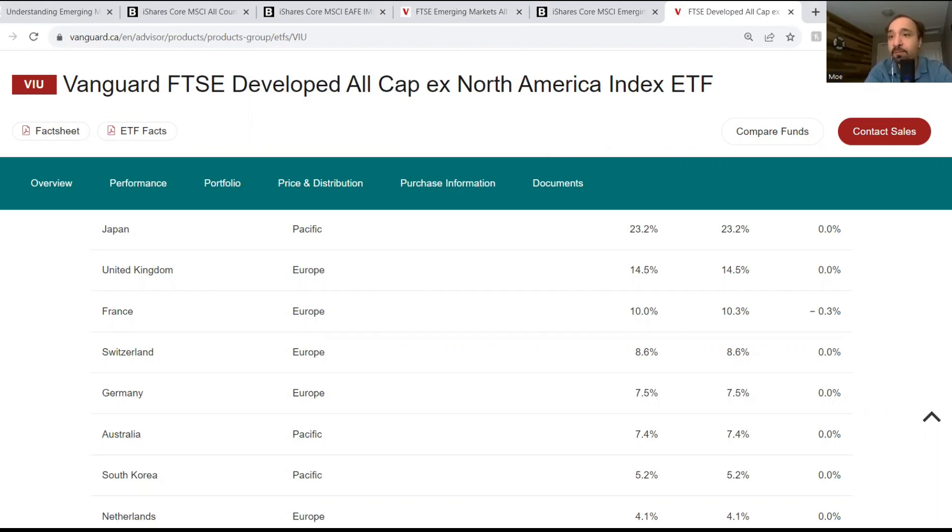To be honest, I didn't know about this at the beginning either. At one point I had XEF and VEE together. But over time, through more reading, listening to podcasts and other experienced investors, I came across this finding. I think it's okay — it's something to keep in mind and adjust over time accordingly.